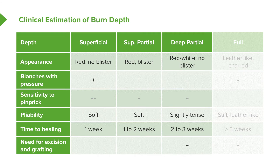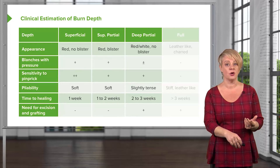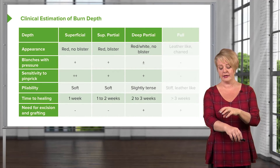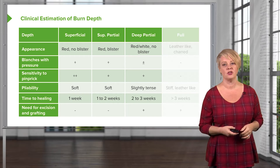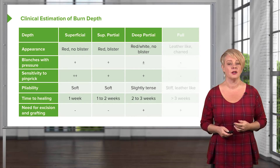Deep partial thickness burns have a different appearance — they can be red but are more commonly white and non-blistering. They don't typically blanch with pressure, though red areas might, and they do retain some sensitivity to pinprick. The key difference is tissue consistency: while superficial burns feel soft and pliable, deep partial thickness tissue feels tense and firm because it has been cooked, resulting in chemical changes to the connective tissue and protein structures. These burns typically require excision and skin grafting to heal completely.